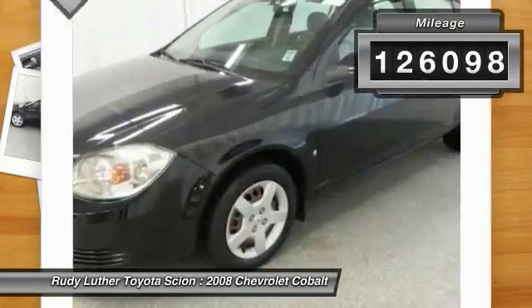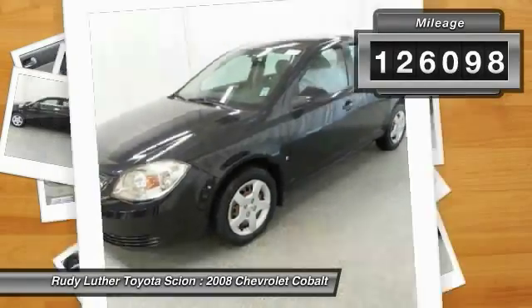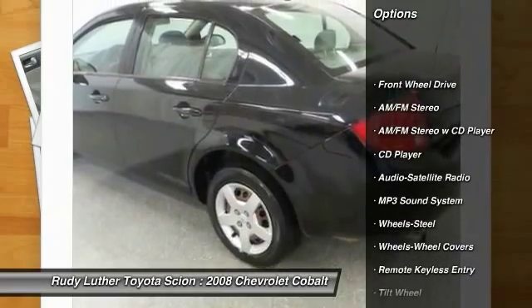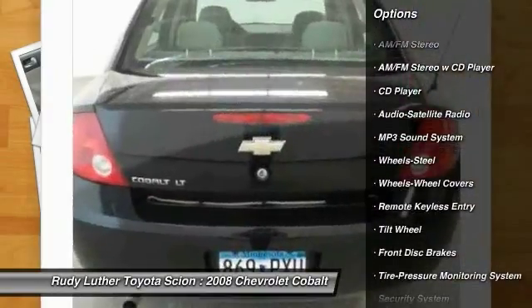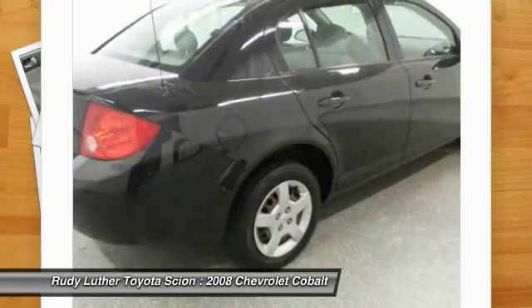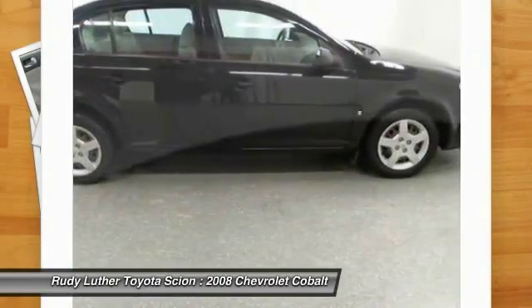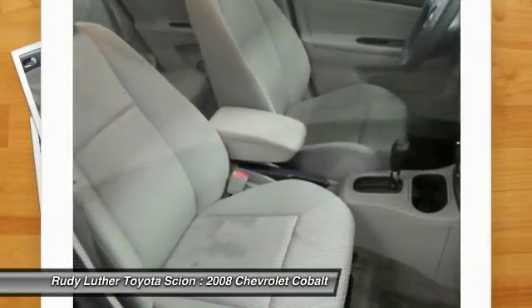This vehicle has less than 130,000 miles. Here are some of this vehicle's great options: air conditioning front, power steering, floor mats, FWD, AM FM stereo radio, rear defrost, child safety locks, security system, CD player, MP3 playback stereo.